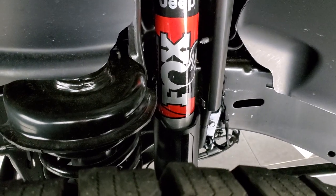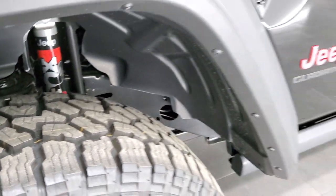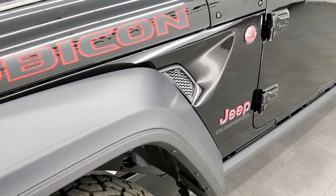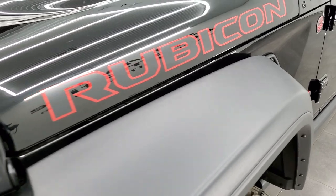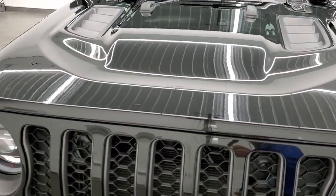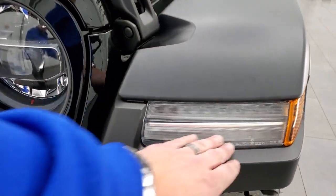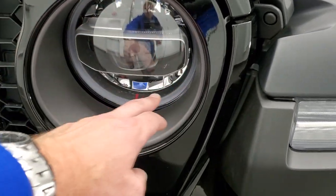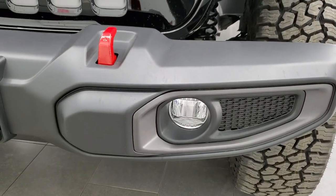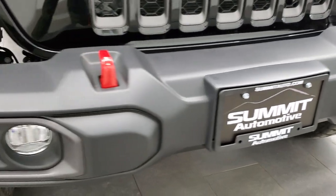The Rubicon package comes with the Fox shocks, sway bar disconnect, axle locks, and all that good stuff. You get the Rubicon lettering on the hood. This one has the LED lighting group, which gives you the LED running lights, the LED halo running lights, LED headlamps, LED fog lamps, as well as the red tow hooks.